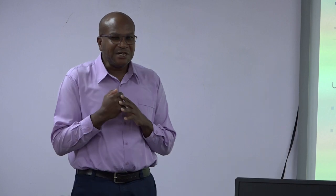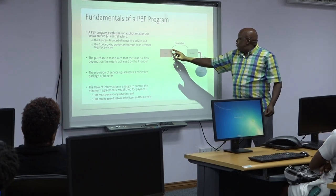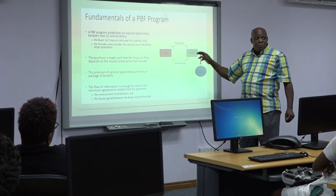Database manager for performance-based financing, Danville Nelson, says the training sessions are very important and will provide participants with a better understanding of how performance-based financing works.